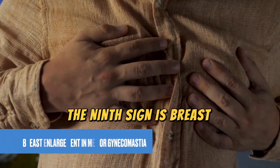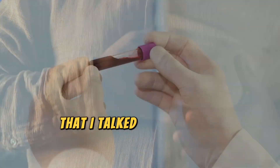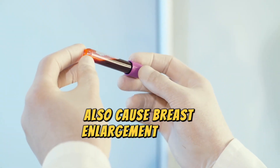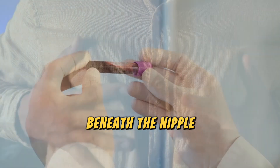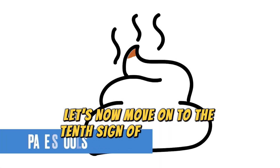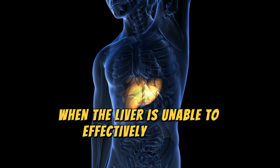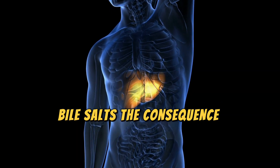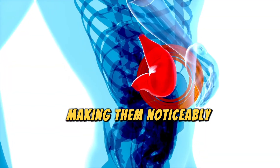The ninth sign is breast enlargement in men, or gynecomastia. The higher levels of estrogen also cause breast enlargement in men. Typically starting with a lump of fatty tissue beneath the nipple, this condition is characterized by soreness and pain in the breast area when touched. The tenth sign of liver damage is pale stools. When the liver is unable to effectively process bile salts, the consequence is a loss of characteristic color in stools, making them noticeably paler.